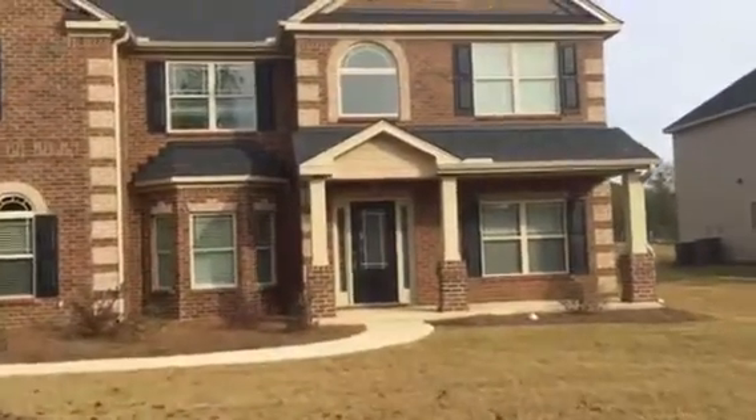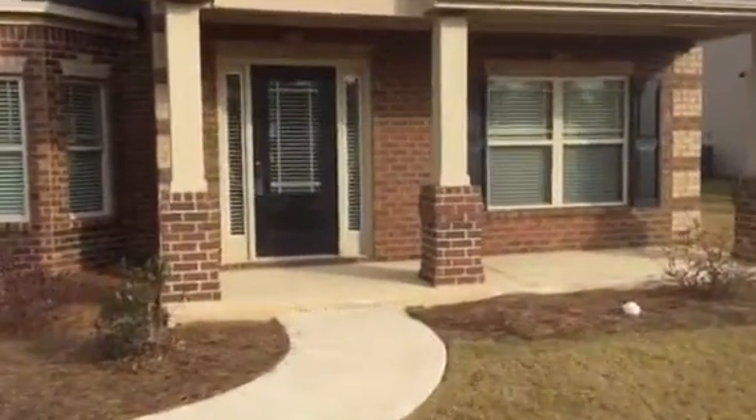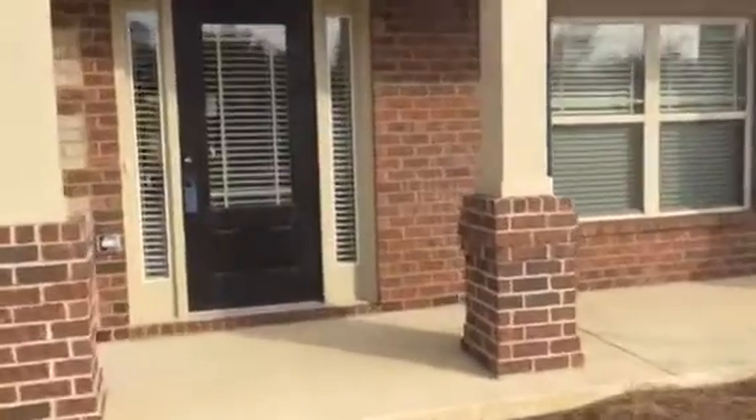I'm Bob McLean with Hollisworth Realty and I'm out at Holland Creek. We're about to go into the Edwards plan. In the front door you have a living room off to the right, dining room to the left, with bay windows, and a huge family area.